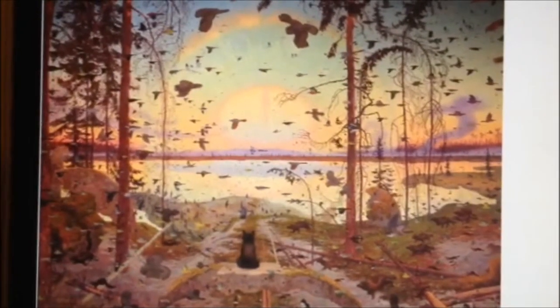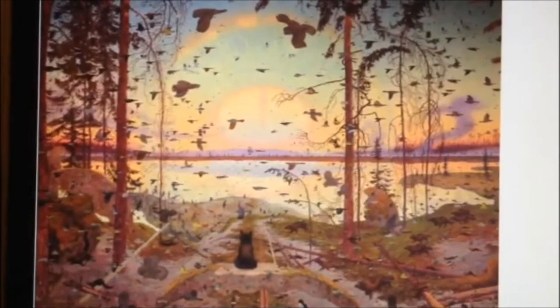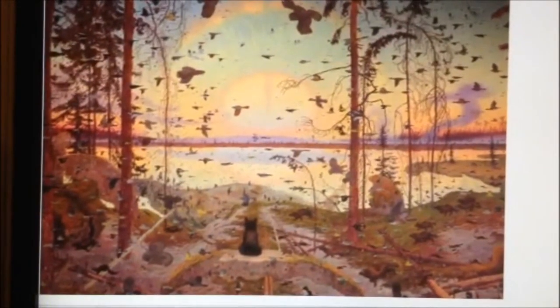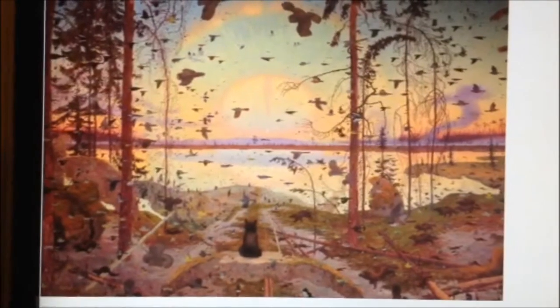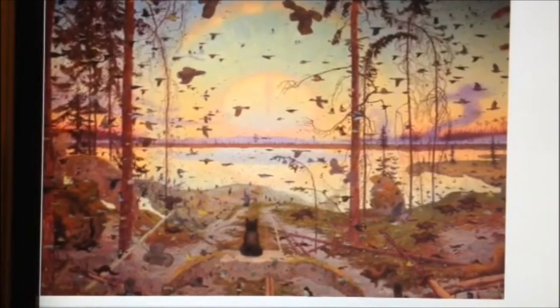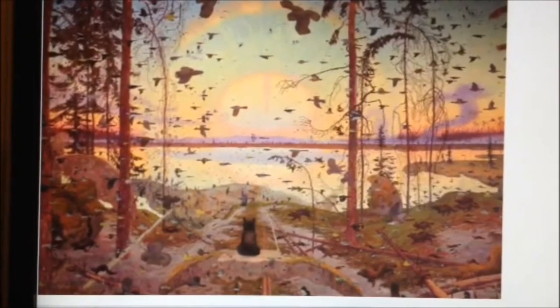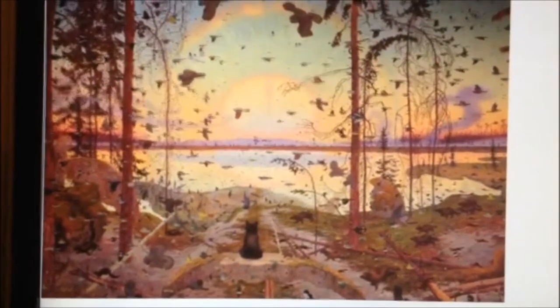There's everything from geese to ducks to hummingbirds. There's also a vast number of bugs spread all across the painting, leading me to believe that along with the birds, there must also be a massive population of insects that inhabit the area — there's everything from mosquitoes to gnats to butterflies and moths.